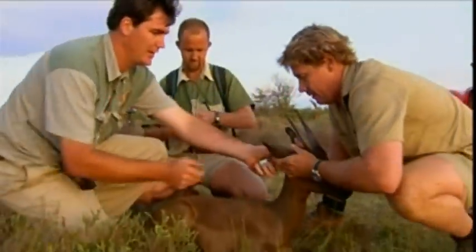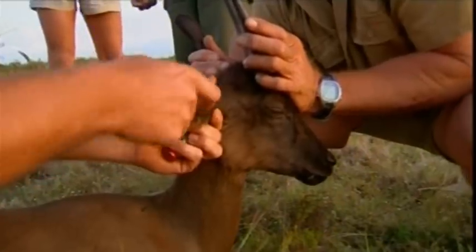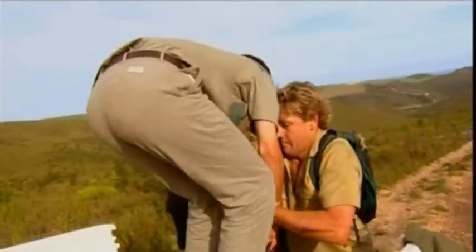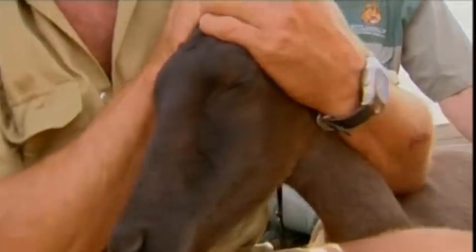This young male is going to be transported to another game reserve as part of a breeding program. You can find red impala right through Africa, but the black variety is unusual. Some game reserves are running their own programs to keep up the strength of the breeding pool. As a safety precaution, my dad is holding the impala firmly by the horns.